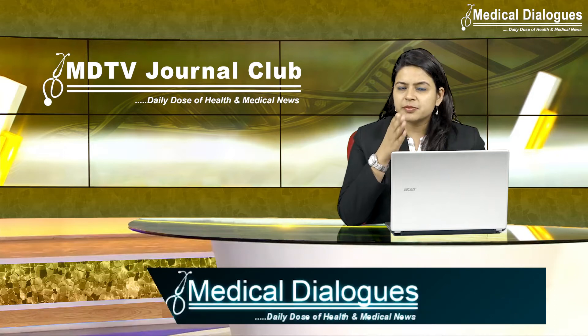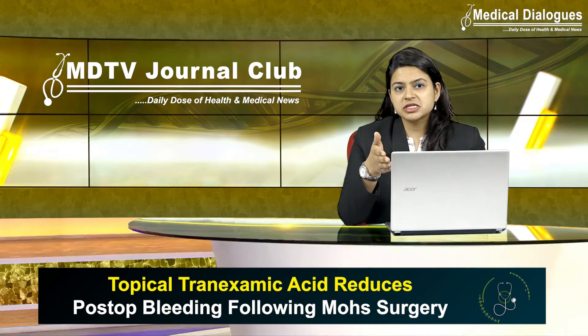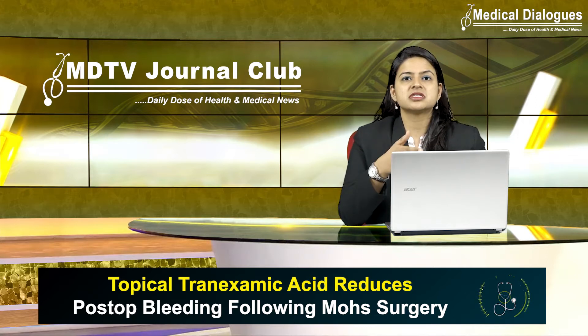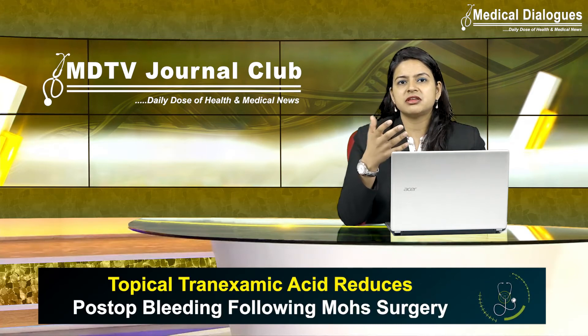Most Mohs patients have a common type of skin cancer, like either a basal cell carcinoma or a squamous cell carcinoma. Mohs surgery is usually recommended when the cancer is aggressive or large, appears in an area with little tissue beneath it, or was previously treated and has returned.